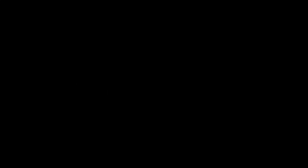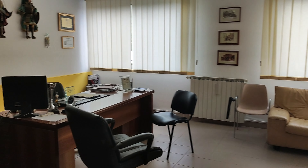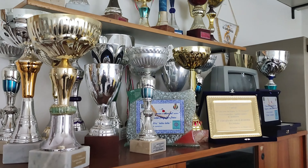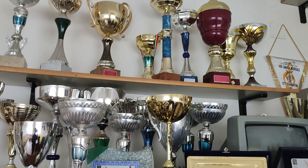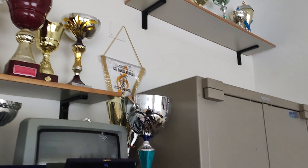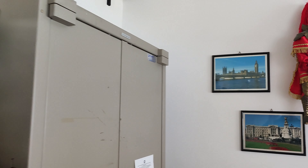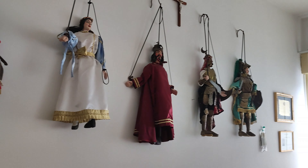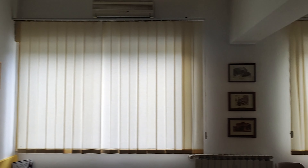This is the headmistress room that she uses when she comes to visit us. On the left there are many shelves with some medals and cups, won by the students during sport competitions. Near there is a safety box where there are some important documents. In the middle of the room there is the headmistress desk and on the right there is a big sofa.